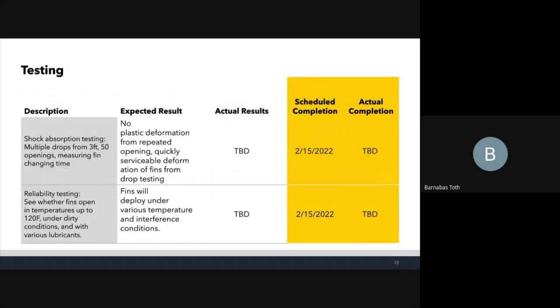Testing plans for the deployable fins: shock absorption testing with multiple drops from about three feet, many opening cycles, and measuring fin opening/switching time — relevant because competition can award more points if fins are removable since they're prone to damage. Reliability tests will also be done, including heating the system and testing under dirty sandy conditions like those in New Mexico at competition. These tests are scheduled to be completed in February.